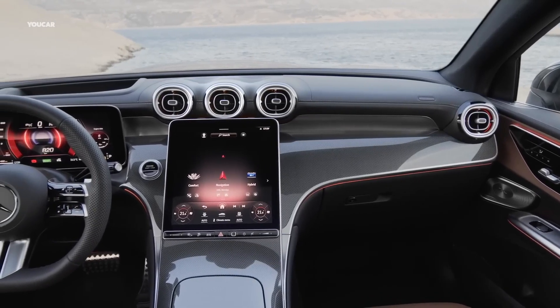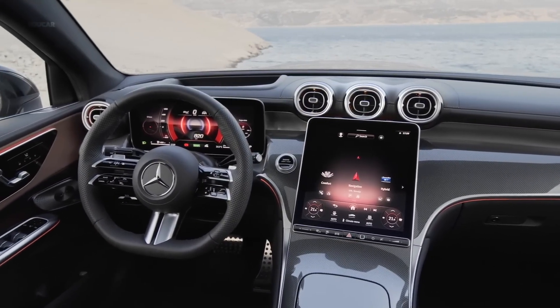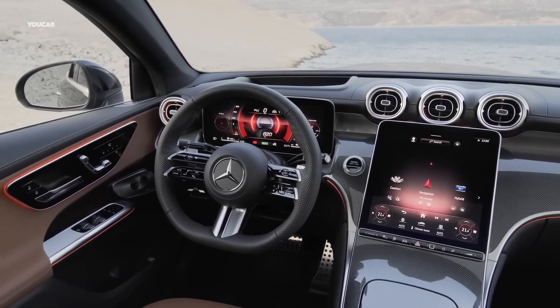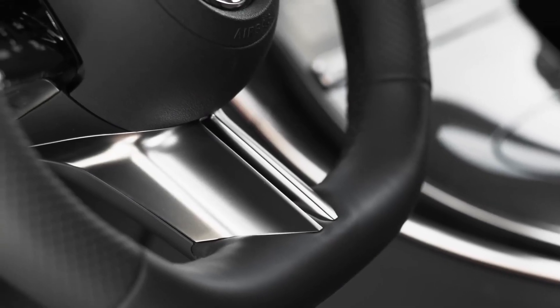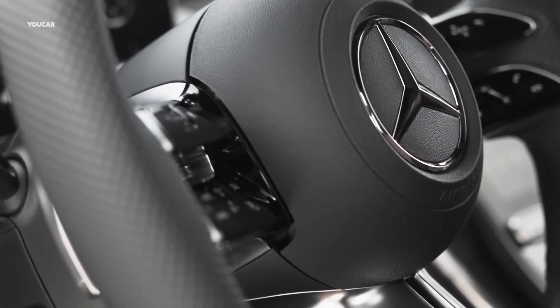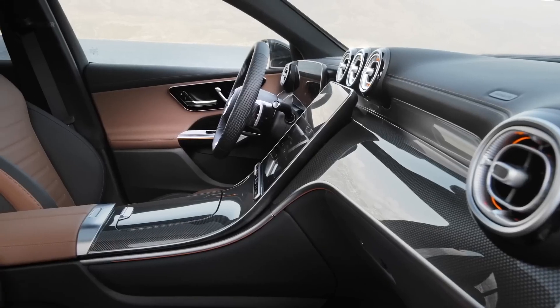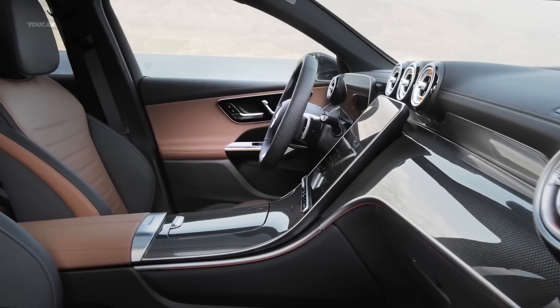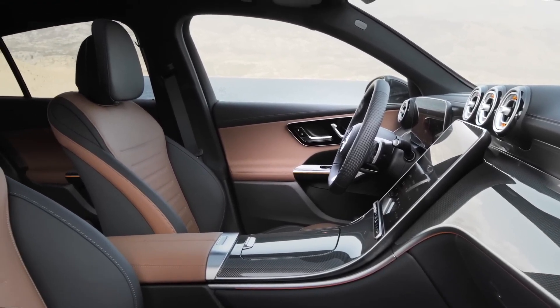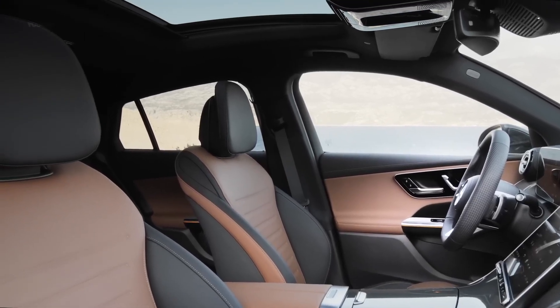Starting with the interior, the new GLC Coupe gets the full Mercedes treatment. A complete redesign from its predecessor was brought to life through Mercedes' new design language that features sleek air vents, an ultra-modern center console, and extensive use of luxurious materials all around. It now boasts a leather-lined dashboard that does wonders for its luxury factor, giving customers a chance to choose from a list of optional colors to customize their perfect interior. Just like the original GLC Coupe, its new successor brings the highest level of luxury and class at incredible price points.